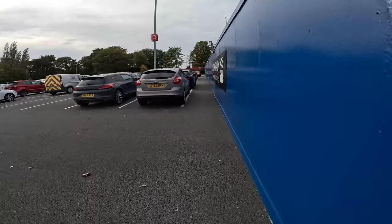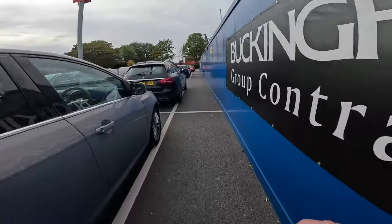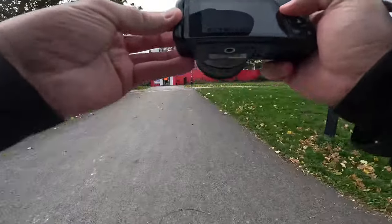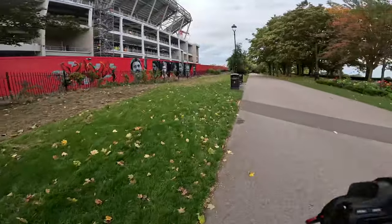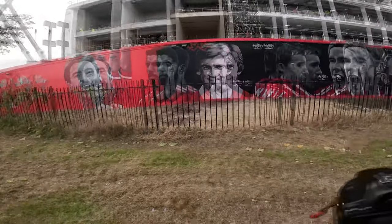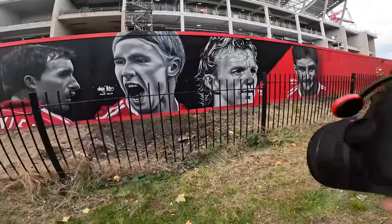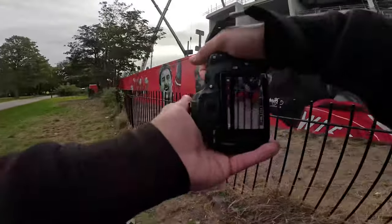So not the greatest conditions today. It's a bit cold, a bit cloudy, but nothing we can't sort out in post-production. I'm going to shoot at 2.8 for a bit. These are fantastic - don't know if you can see them clearly. Rush, Suarez, Dalglish, Fowler, Torres, Beardsley and Aldridge. The Suarez one's pretty cool. I'll try and get a shot of that through the fence, maybe.